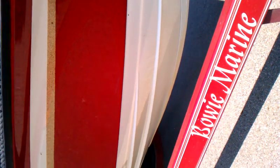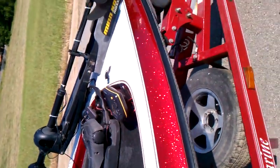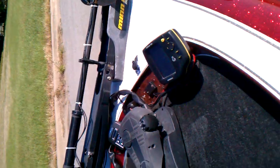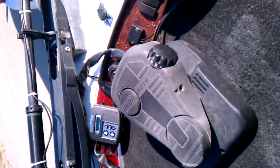It's a Minn Kota Maxim trolling motor, seventy-four pound thrust, twenty-four volts, and it's actually a boat. This shaft is a little bit short — if you get in the lights or so, it'll try to start coming out of the water.